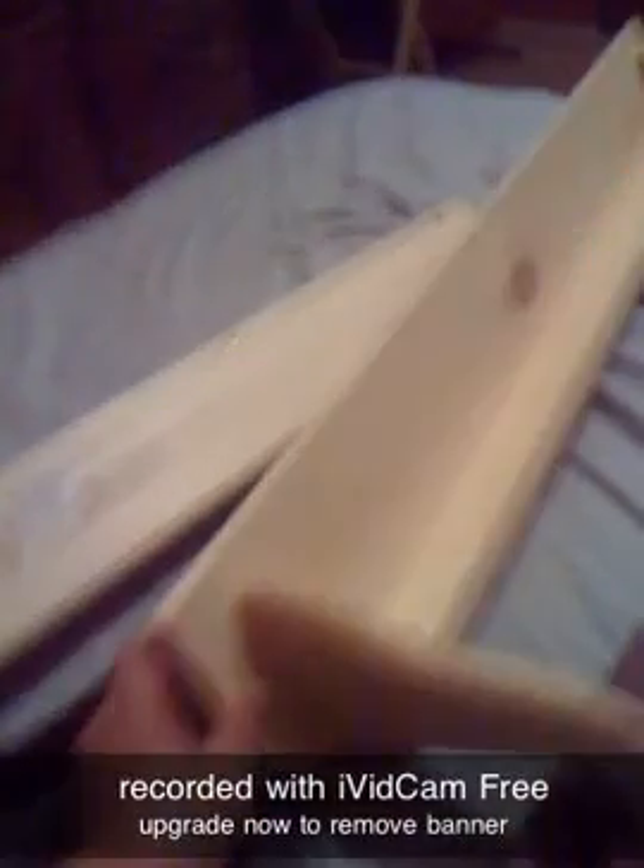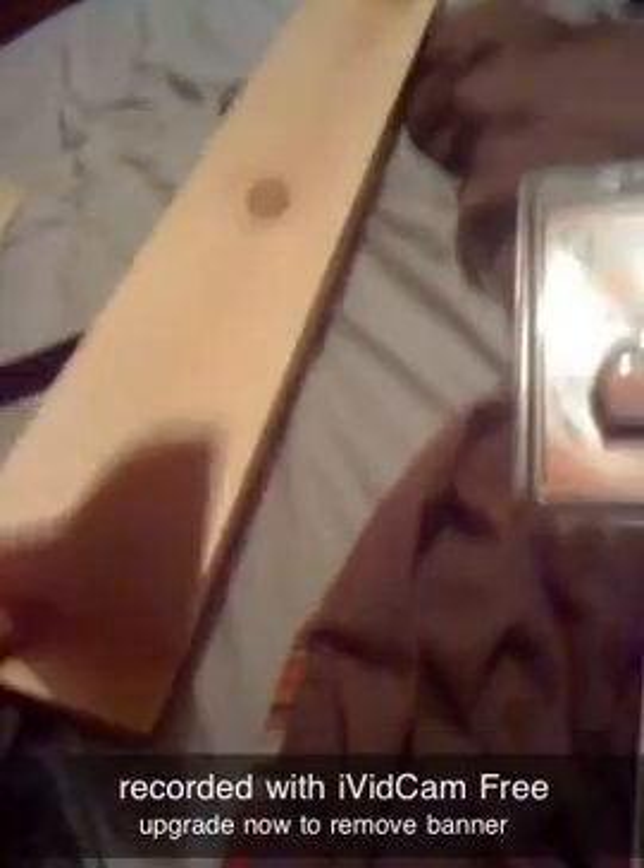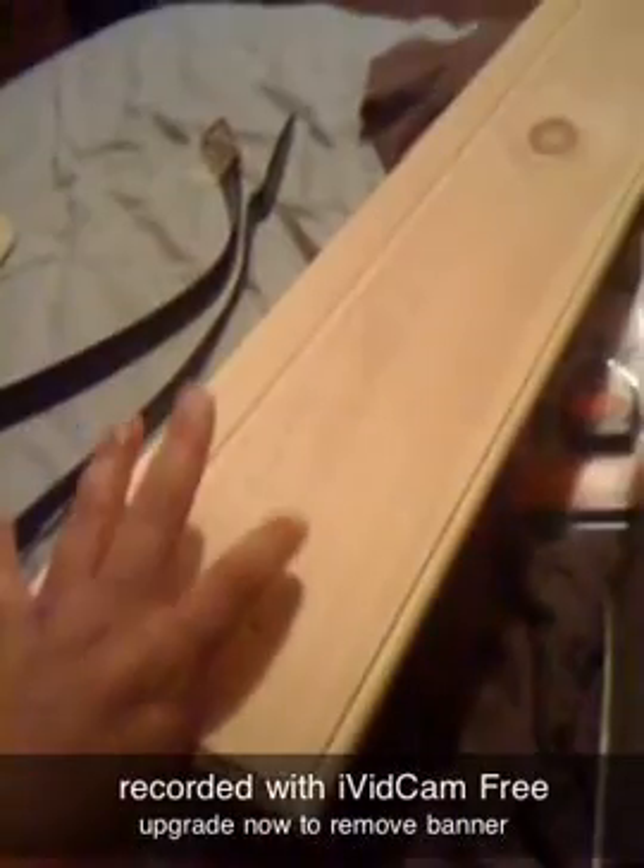My mom brought me these — I'm going to paint them. She got me a little one with hooks on them, and this one doesn't have hooks but it does have a groove on top that I can put stuff on. I wanted some stuff like this so I could put it on my wall to display all my tags and gifts I get from my scrapbooking people and friends.